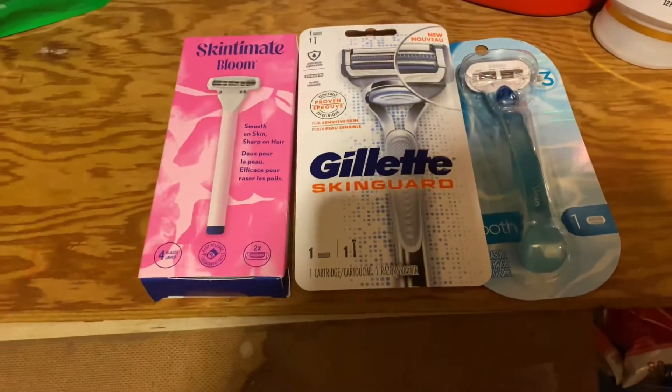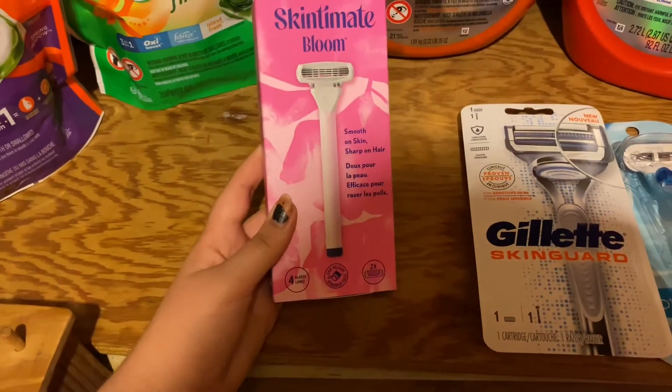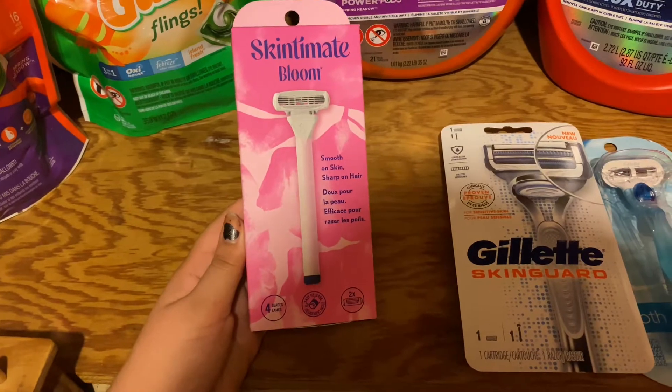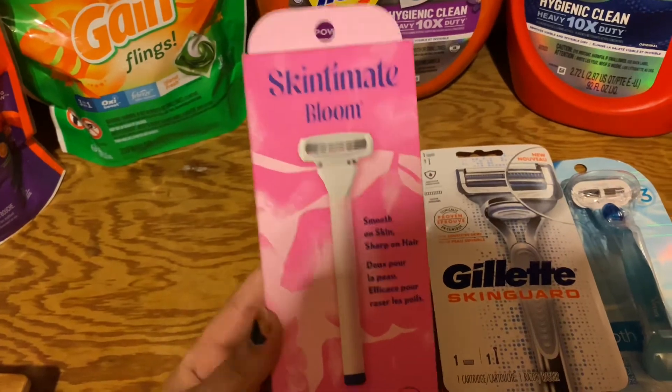Now I'm going to show you the razor deals. The first razor deal was for the Skin to Mitt Bloom. These razors are $8.99. We had a $4 paper coupon — I'm not sure what insert it came from, sorry about that. So I paid $4.99 out of pocket, but I received $4 back in extra bucks, making it $0.99.